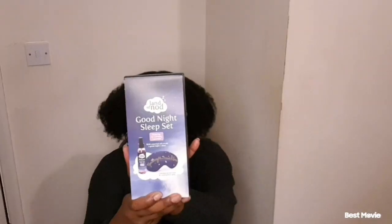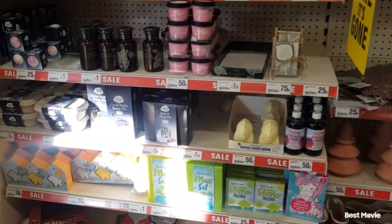So the first thing I bought was this good night's sleep set. In here it's lavender oil — it's relaxing and calming, it says on there. And I've also got the mask as well. Nice little gift set. There's still lots on the shelf.